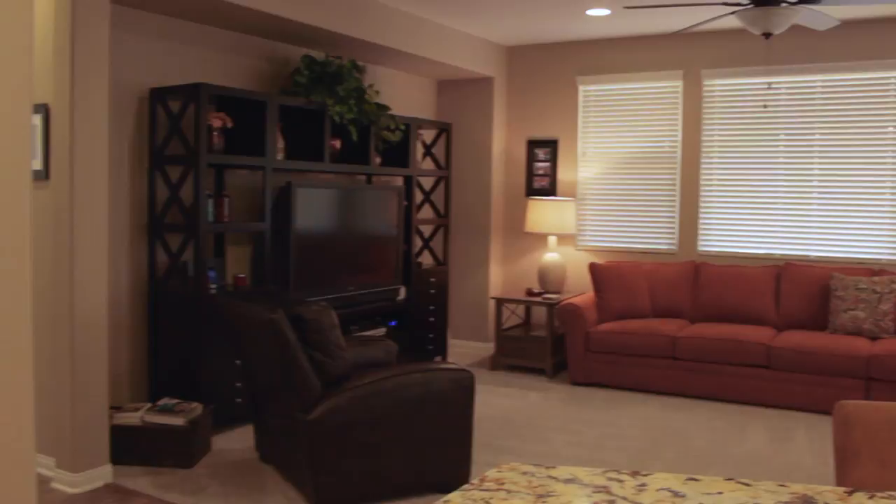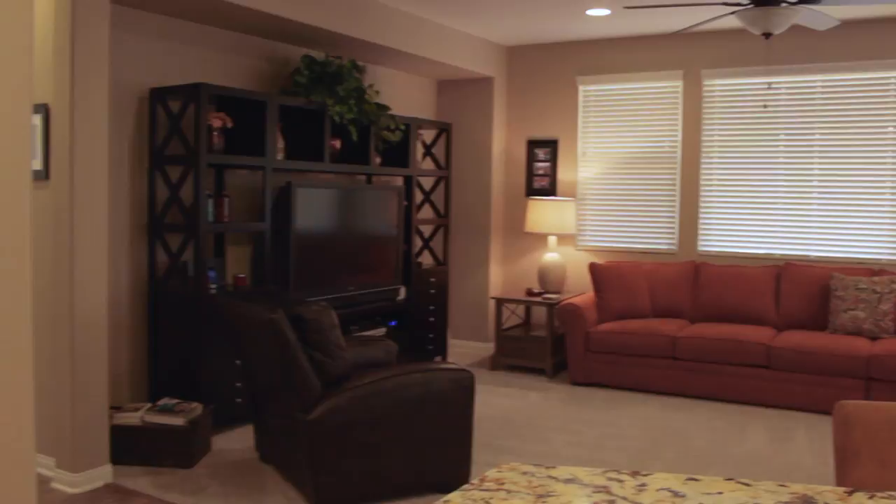We also have a lovely big family room that's open to the kitchen and an attached dining room.